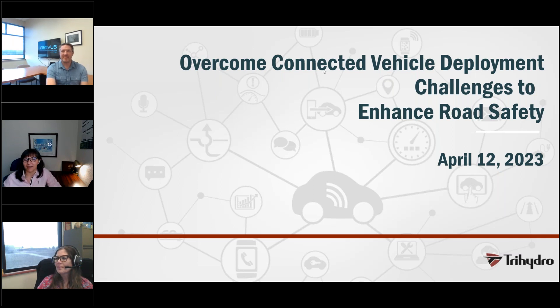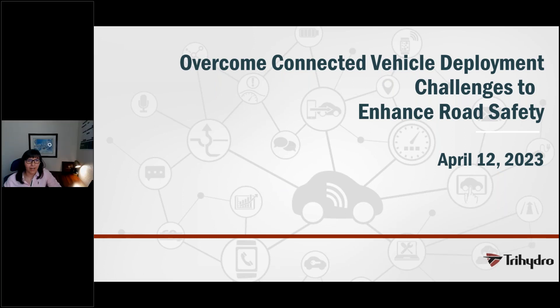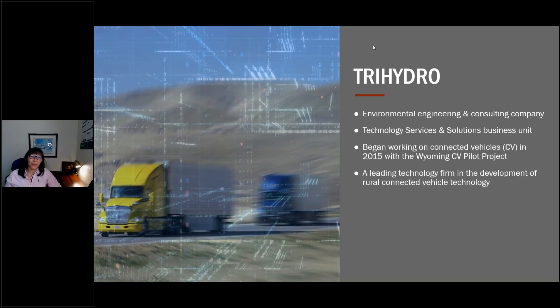Thank you, Amy, and hi to everyone. For the beginning, I want to give you a short introduction about Tri-Hydro for everyone who hasn't had a chance to meet us before. Tri-Hydro is an environmental engineering and consulting company covering a wide range of expertise, including roadway design, traffic studies, and the deployment and development of new transportation technologies, such as connected vehicles, as part of the technology services and solution business unit.